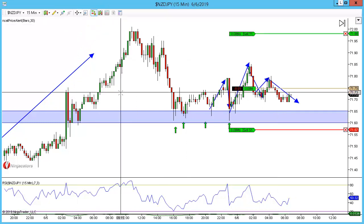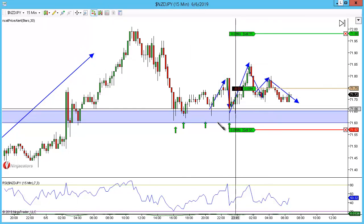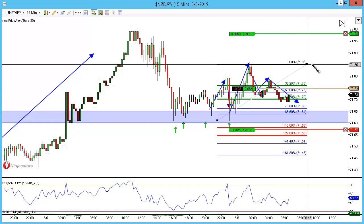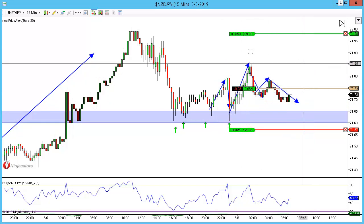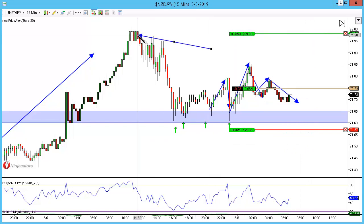It's a nice level of structure to get involved at. My stops are just one ATR below the low. You can look at getting involved at a minimum of the 61.8 — we've already hit it — and I'm looking at playing for a retest of the candle closes at the highs.